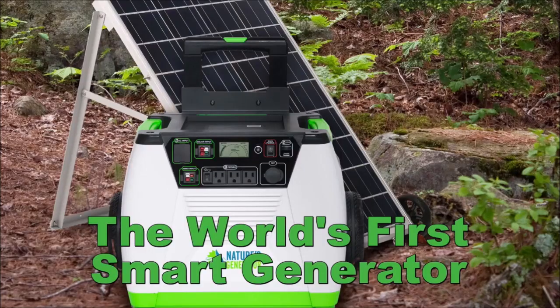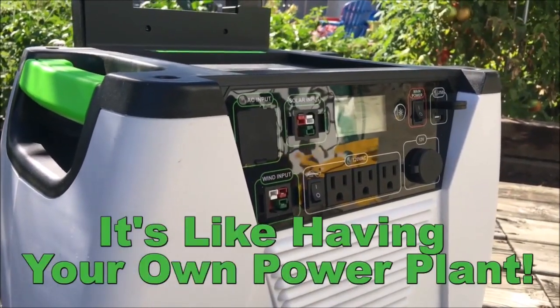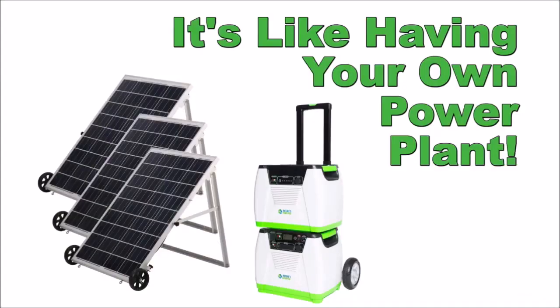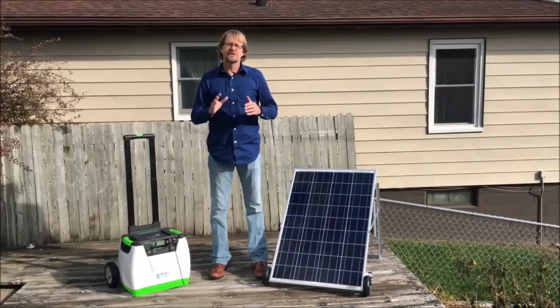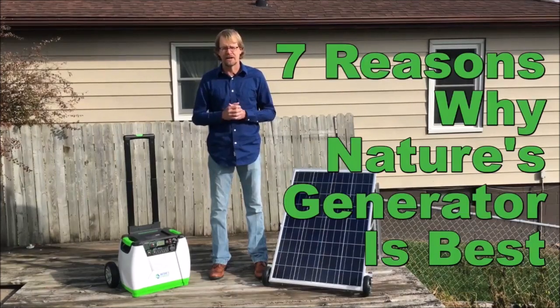Hi, I'm Nick Huizinga, and I'm happy to introduce you to Nature's Generator, the world's very first smart solar generator — a solar generator that allows you to take control of your own power supply, your own power plant. There are seven reasons why the Nature's Generator is like no other solar generator on the market.